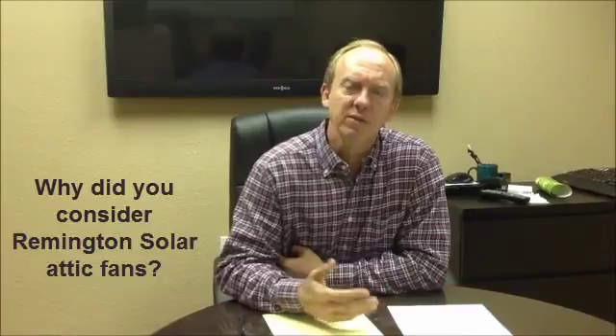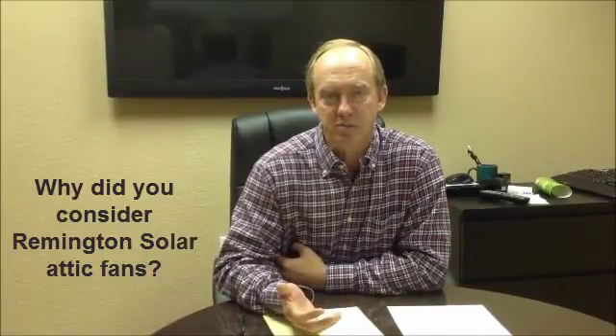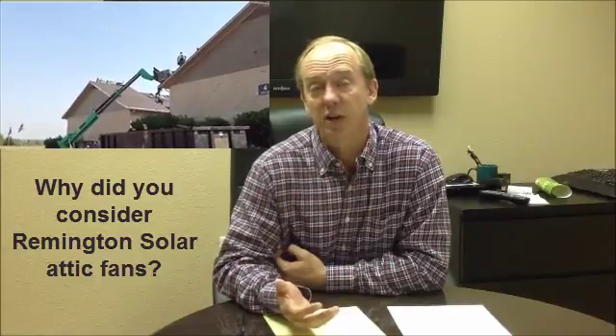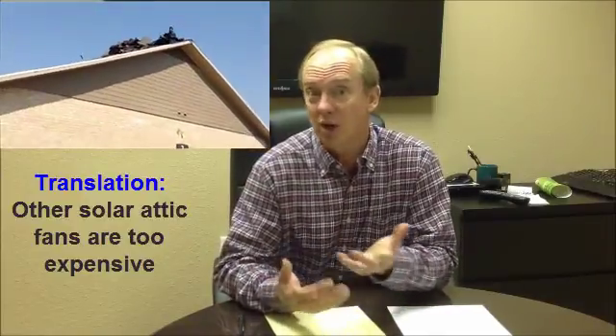We're looking at putting on the roof, we obviously have to address the ventilation. Typically, we would look at ridge vent-type systems. In this particular case, we looked at the solar attic fan option, which we'd explored for quite a while, but frankly, the economics had not worked up until recently.